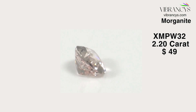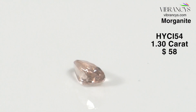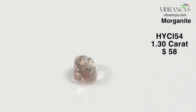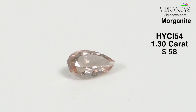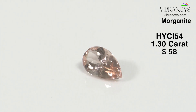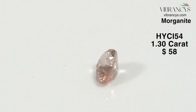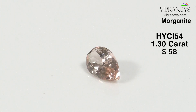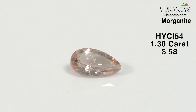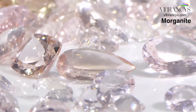The next one is HYCI54 — again a big pear shape, peach Morganite, 1.3 carats, 10.75 by 6 millimeters, origin Mozambique. Look at the color and the luster it possesses. Very few gemstones in the entire gemstone world have the distinction of being pink and being associated with romance, love, and innocence.